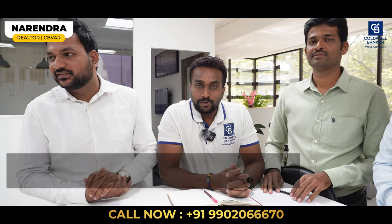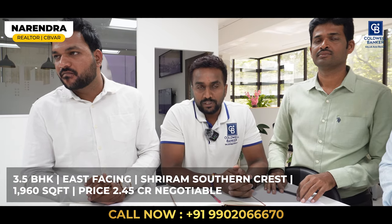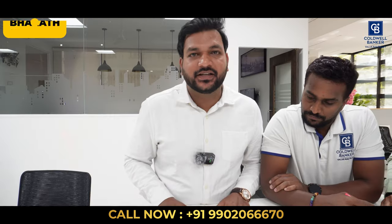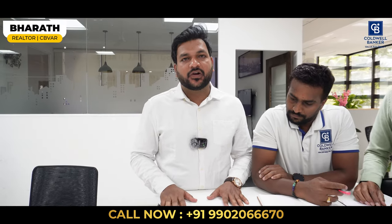This week I am also focusing on a 3.5 BHK in Sriram Southern Crest — east-facing, 1,960 square feet on a higher floor. The quoted price is 2.45 crore, negotiable.